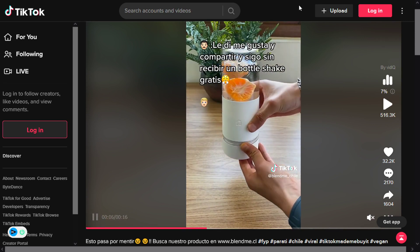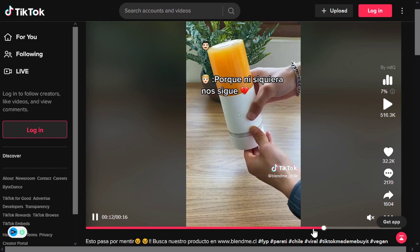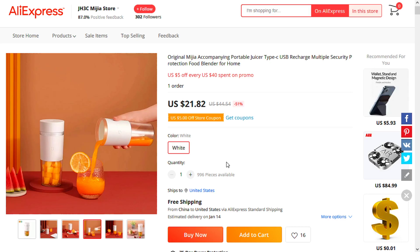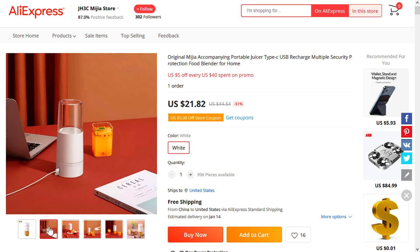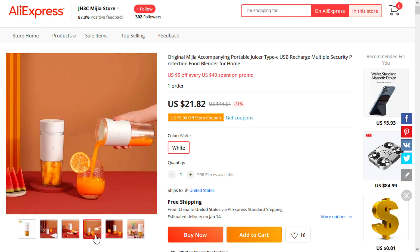Our next product is the portable mini food blender. Drink fresh juice even when you're on the road with this food blender. It's fast blending and it takes less than a minute. It's rechargeable with a long battery life and it has extremely strong and sharp stainless steel blades. It has a simple design and it's easy to use.